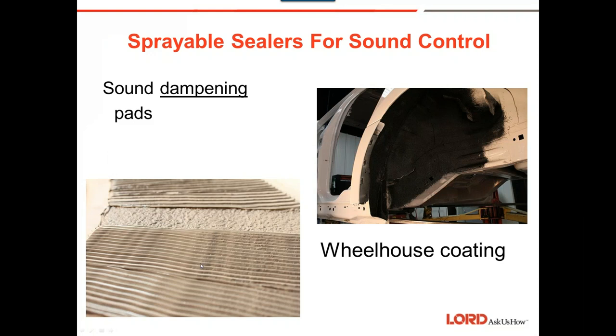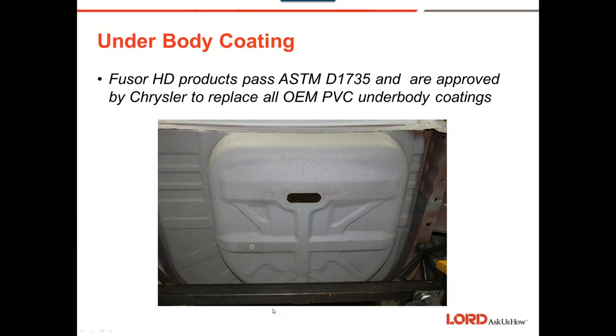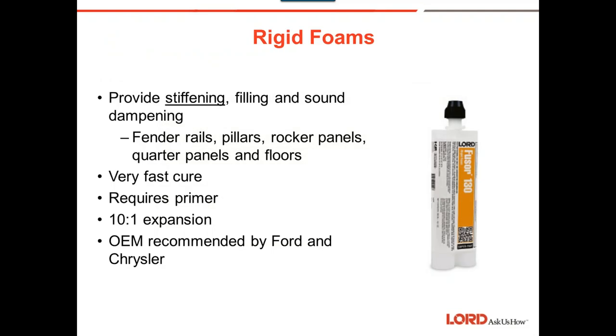Sound dampening: we can make sound dampening pads — whether combed or sprayed on — for inner wheelhouses, spare tire covers, and floor pans. The HD products pass the ASTM D1735 standard and are approved by Chrysler to replace all OEM PVC underbody coatings.